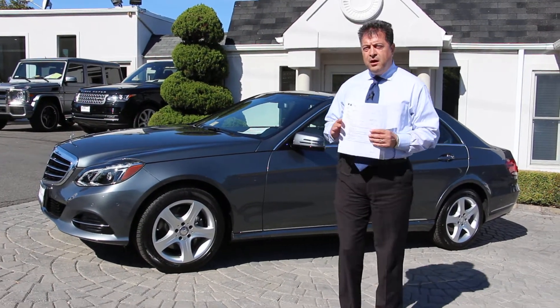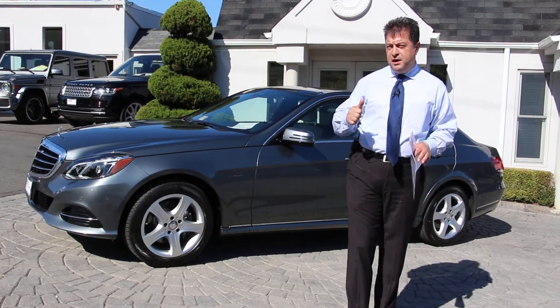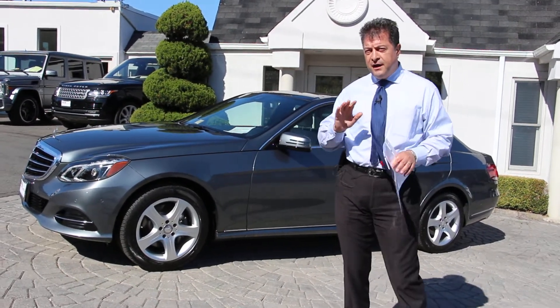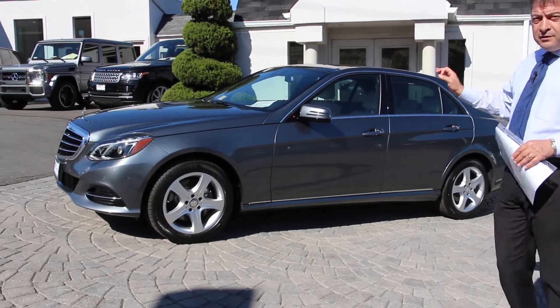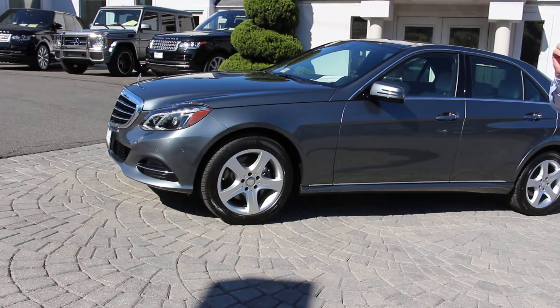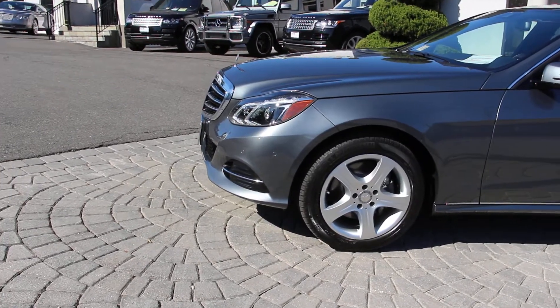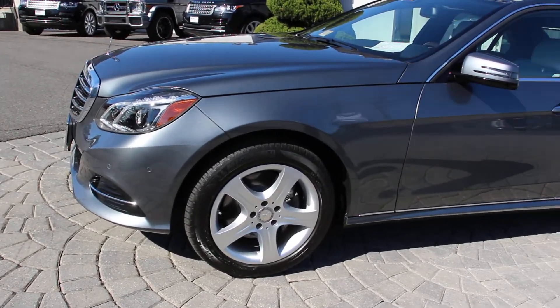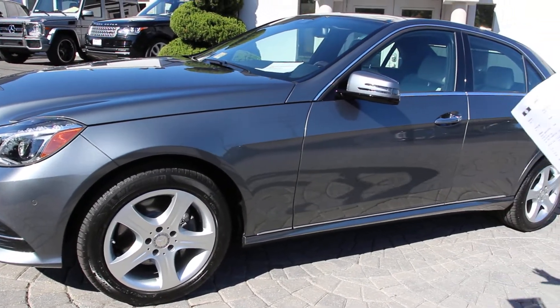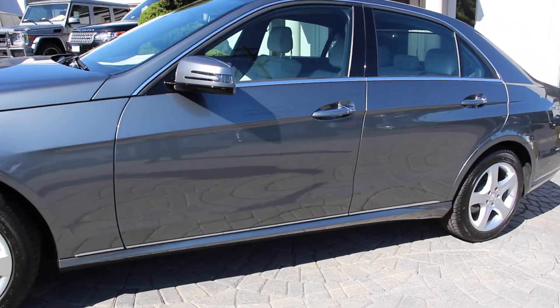This is a very unique automobile in several different aspects. Number one, the color combination — the beautiful selenite gray metallic with a crystal gray leather interior. That's the underlying important factor here: the fact that the car has real leather interior, which is not standard for the Mercedes-Benz E-Class. We're going to do a walk-around of the car and I will try to point out some of the nice features of the automobile for you.